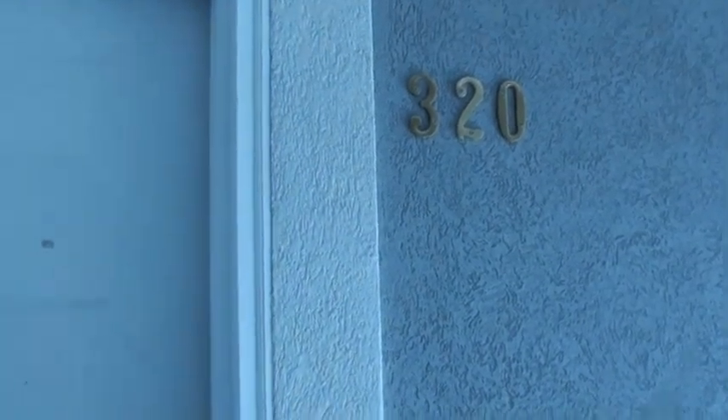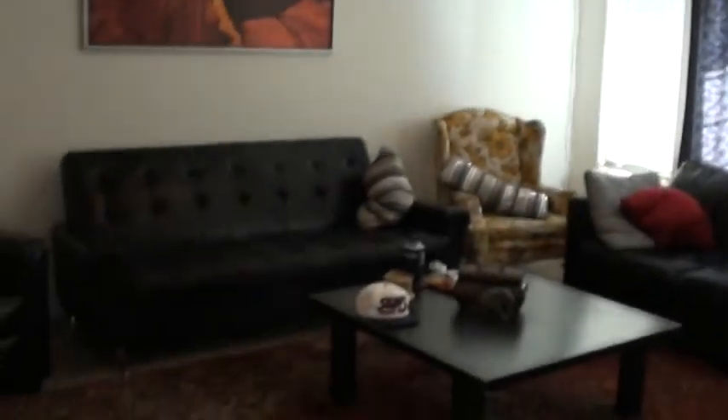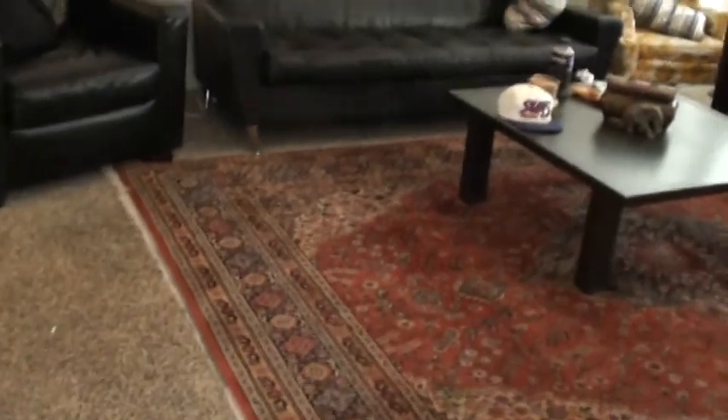This video is for Belmont unit number 320, located up on the top floor on Belmont. As you come walking in, you'll notice that here is going to be the living room. I'll try to get this from a couple different angles.